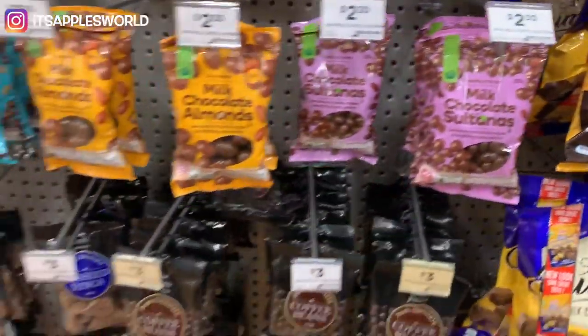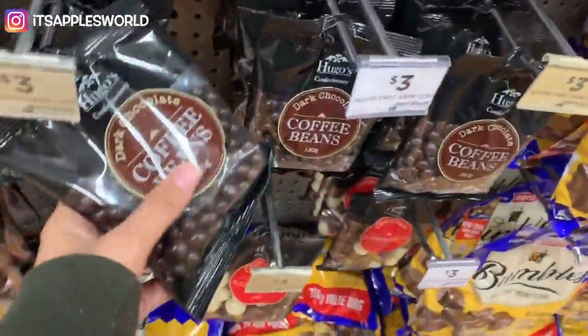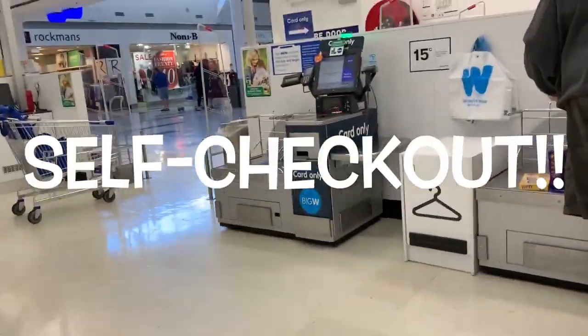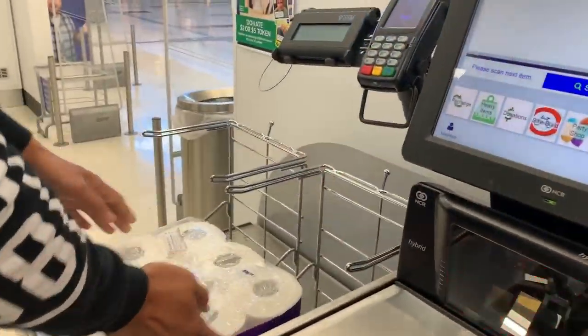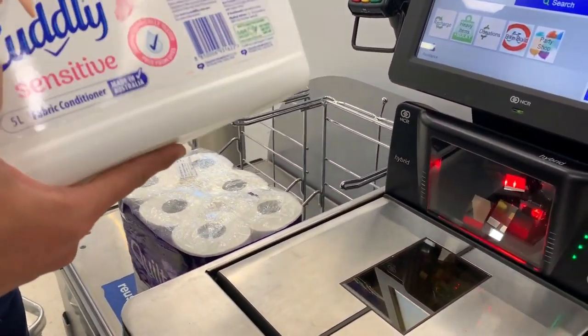Where is it? Chocolate covered raisins. And then this one — Woolies just bought it. We're gonna go to Woolies later anyway, so yeah. Coffee beans. This one's really good as well, so we'll just check it out.